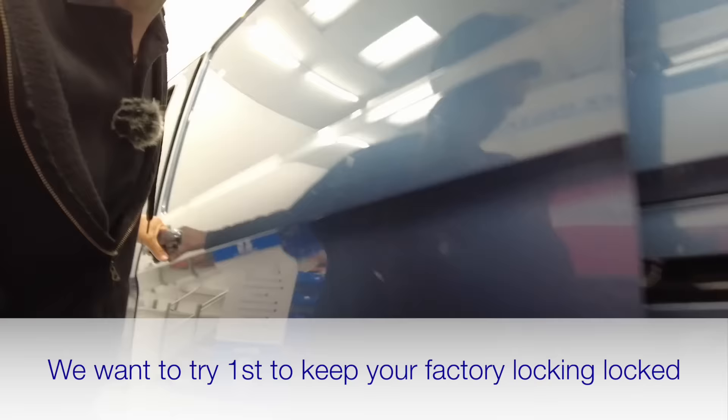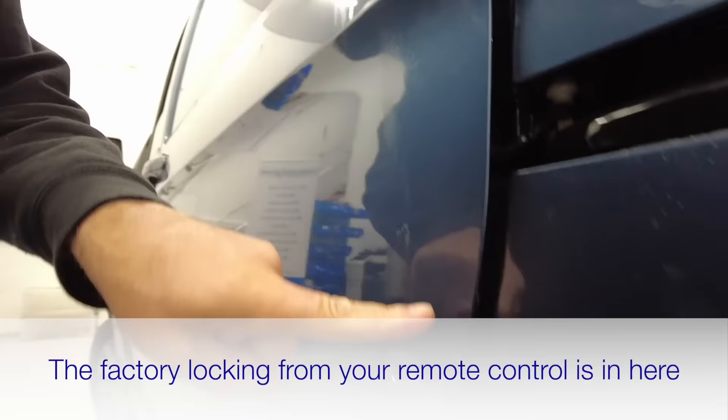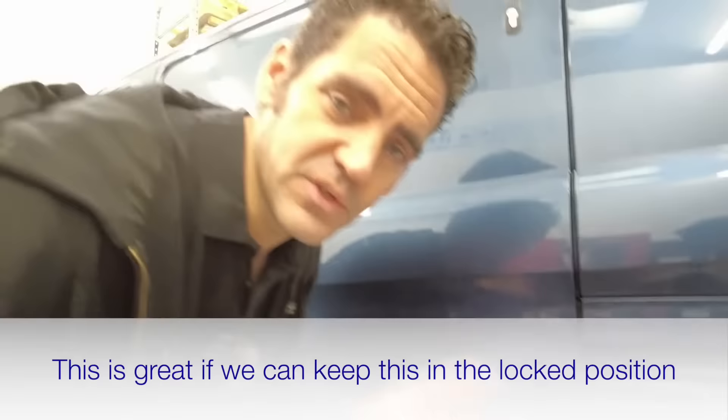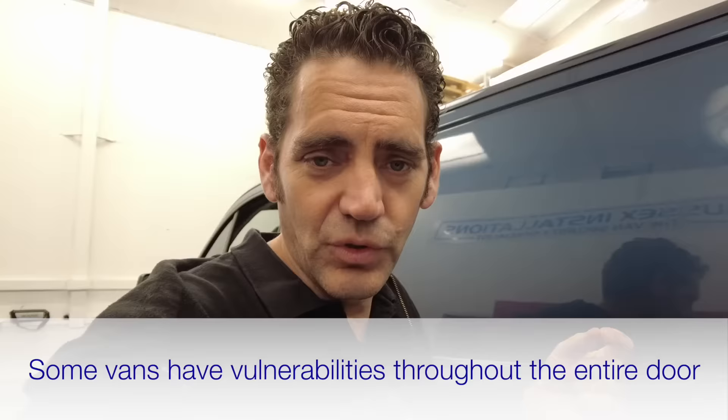What we want is to keep the manufacturer's lock locked. This latch is the factory latch that holds your door closed, and when the door closes it locks into this. The locking mechanism of the van, when you press your remote control, is basically controlling the part inside the door. The Ford actually has quite good double deadlock functionality off the remote control, which means the doors on the inside of the van are all redundant and won't open the door.